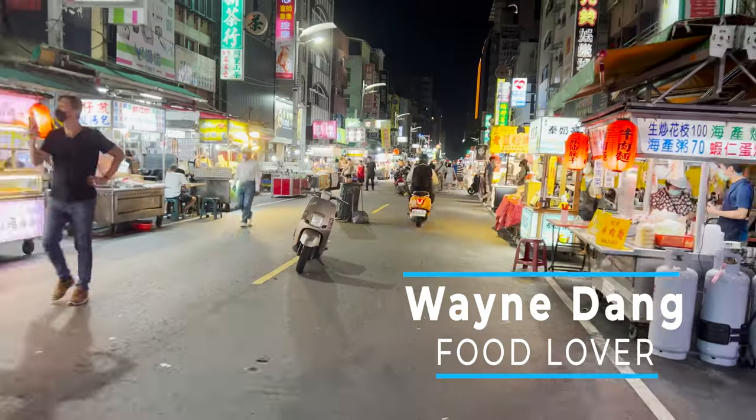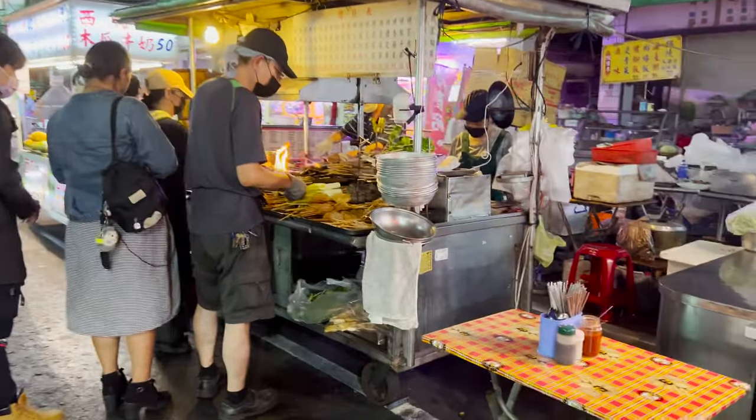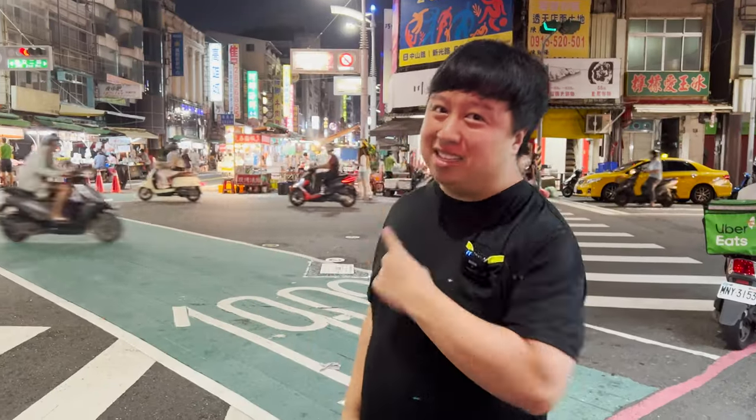In today's video, we are in the city of Kaohsiung, Taiwan, about to visit one of the most popular seafood night markets in all of Taiwan. There's going to be a lot of food for us to try, so I hope you're ready. Let's go!